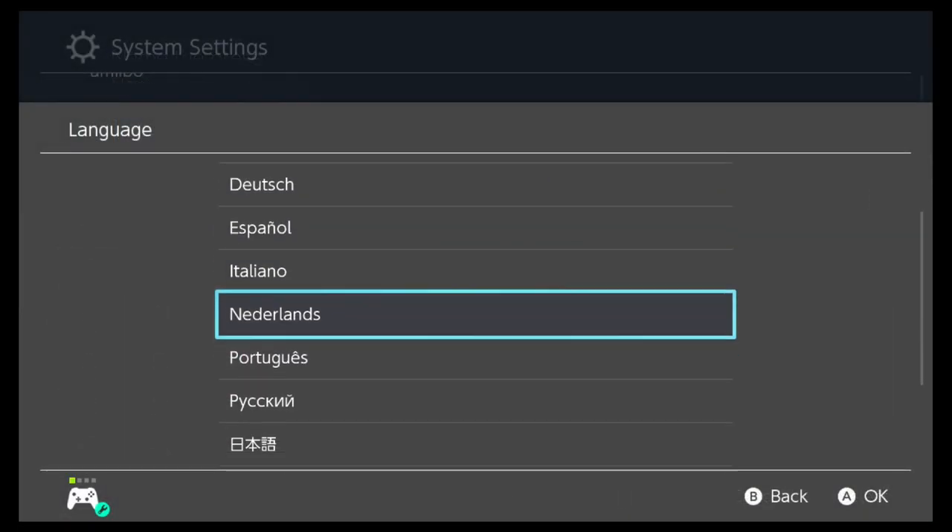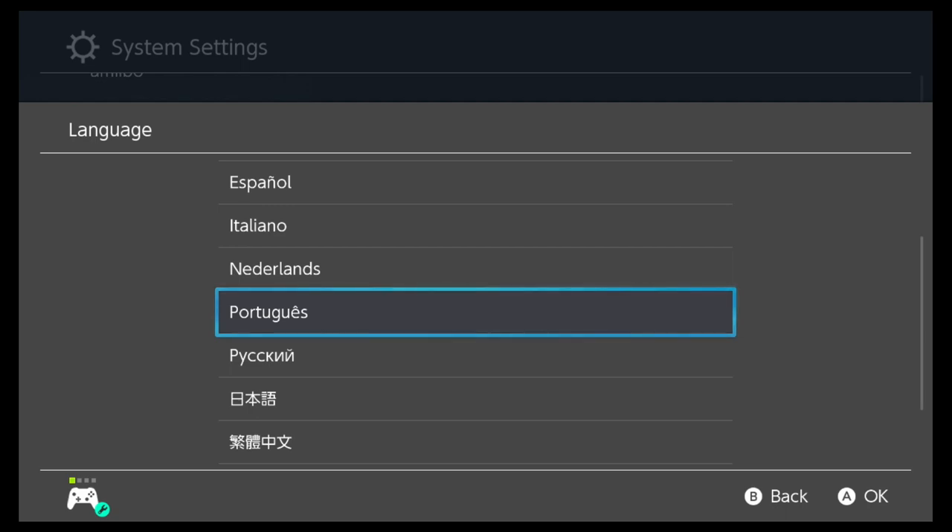For all you gamers out there that speak Brazilian Portuguese, this is a pretty cool feature. If you set your region on your system to Europe and select Portuguese, it'll be Portuguese. But if you set your region to Americas and select Portuguese, it'll know that you mean Brazilian Portuguese. So that's a pretty cool change.